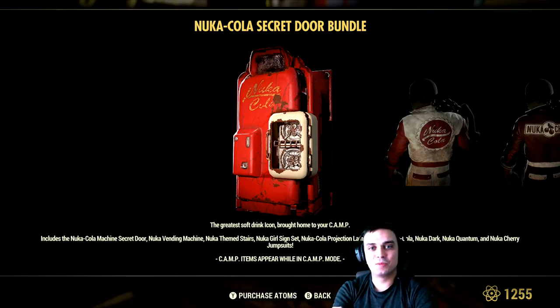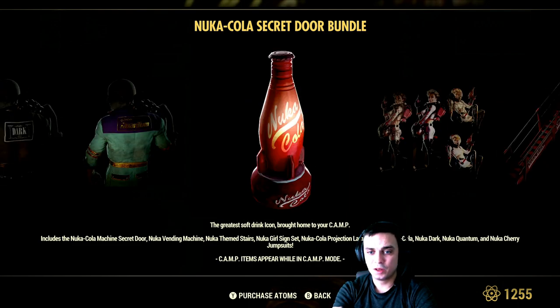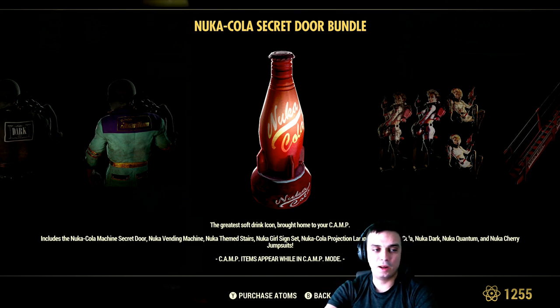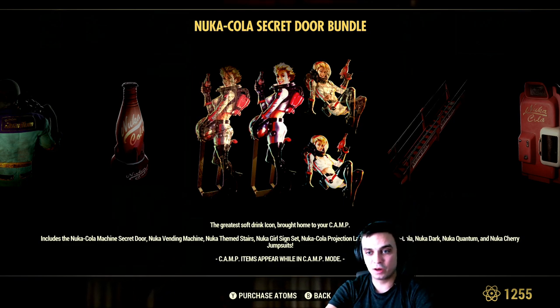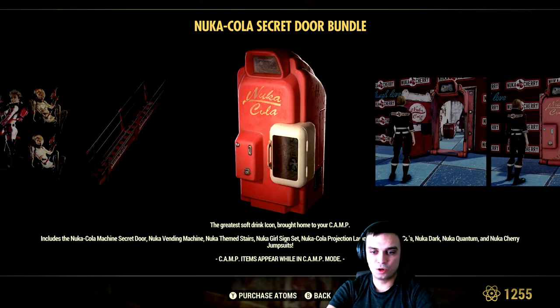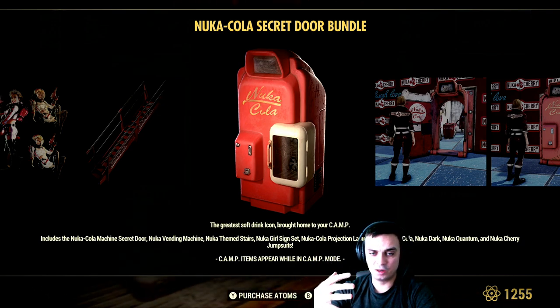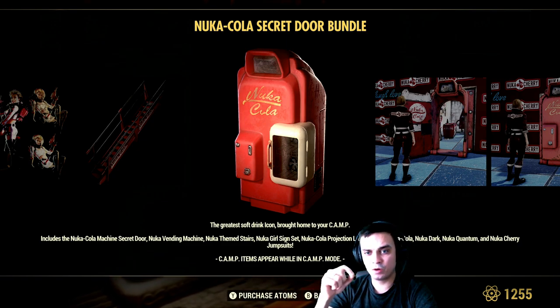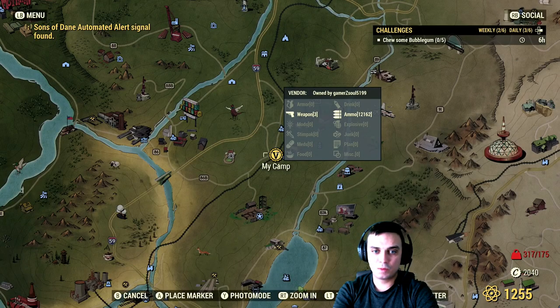To be honest, I actually bought this bundle just because of the secret door — it's really cool. You'll also get these four jumpsuits: Nuka Cola, Nuka Cherry, Dark Cola, and Quantum. You'll get the Nuka Cola lamp which actually has animation, and the Nuka Girls floor and wall decors in good and worn quality. Then you get the Nuka Cola stairs and a Nuka Cola fridge where you can store alcohol. I believe friends who visit your camp can interact with it and drink the alcohol — not 100% sure, but it's supposedly supposed to work that way.